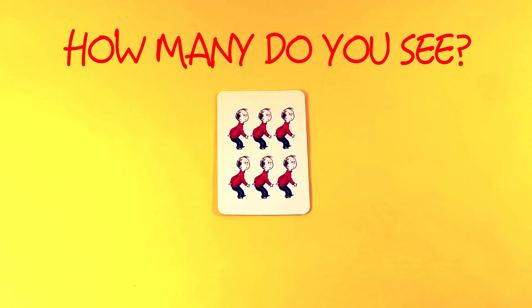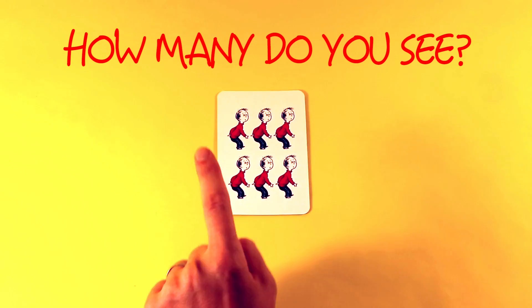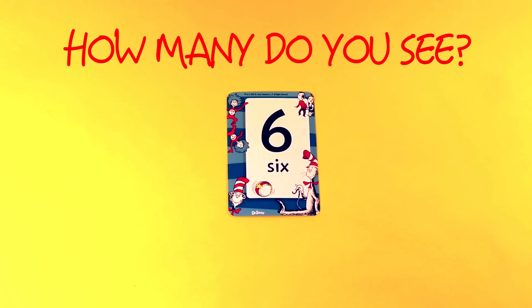How many do you see? One, two, three, four, five, six. One, two, three, four, five, six. Six.